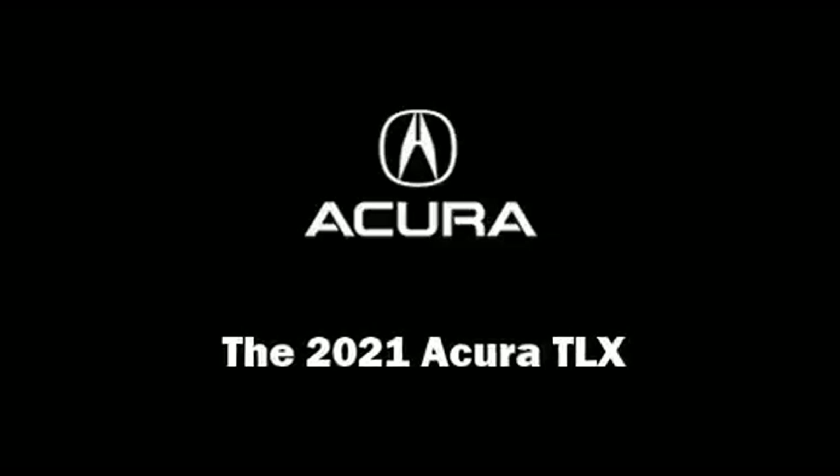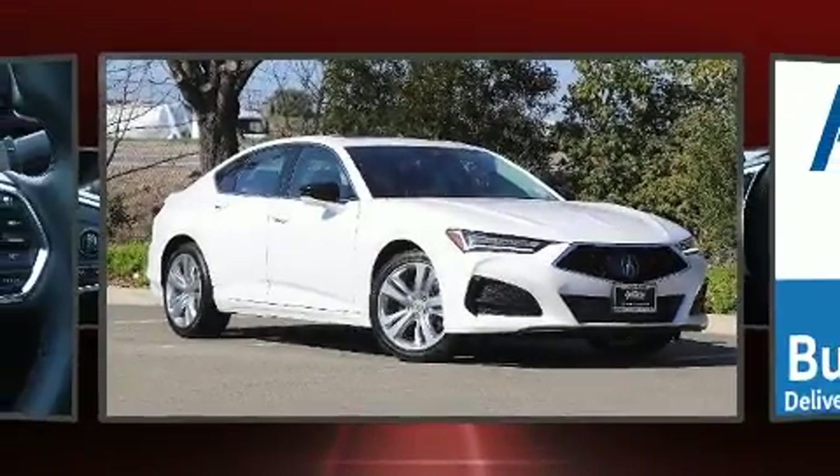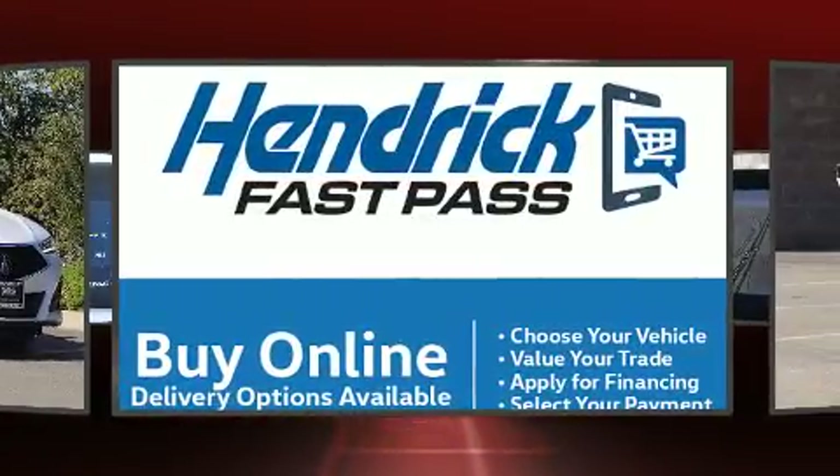Step into the 2021 Acura TLX. This four-door, five-passenger sedan leads among competitors in its segment.